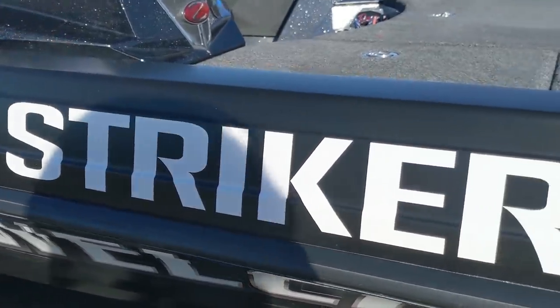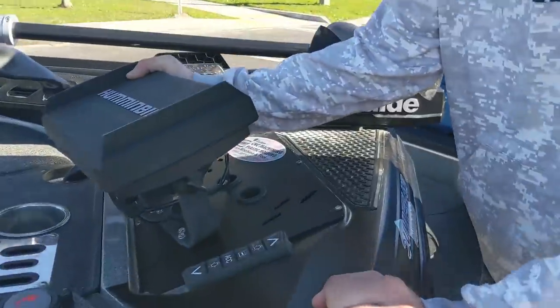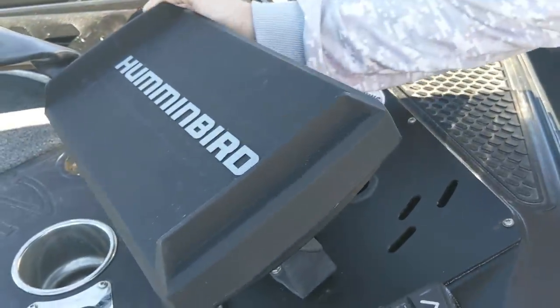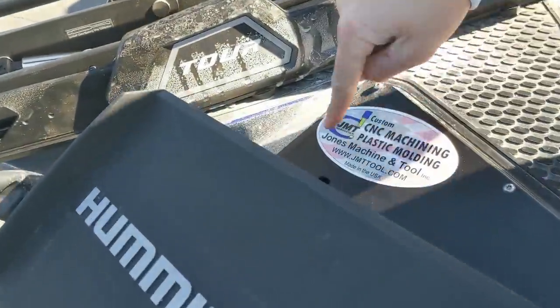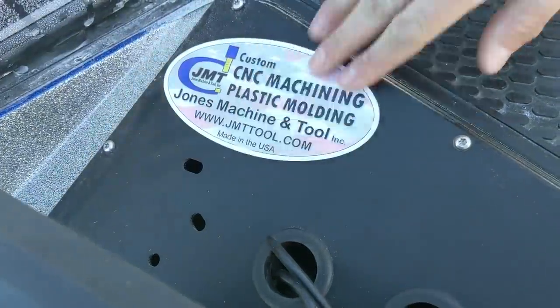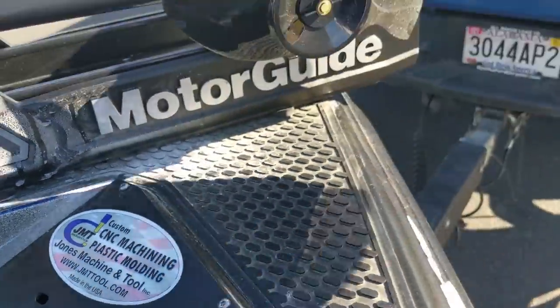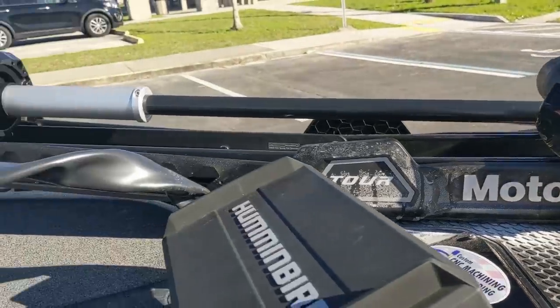Stryker — that's the clothes that I'm wearing. Kyle Welcher, that's my signature. I got to show y'all this bracket I put on — this thing is solid as a rock. I'm talking solid solid. That's my boy Will Jones at JMT CNC machining — plastic molding, he does it all. I'll link his stuff in the description. I'm gonna hop up in the boat and show y'all how I've got it laid out for this year.